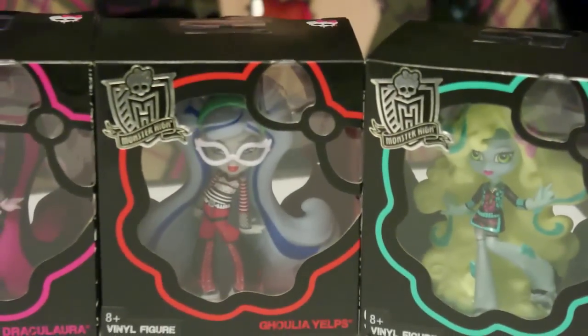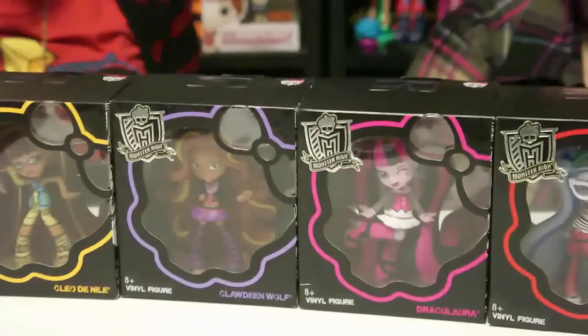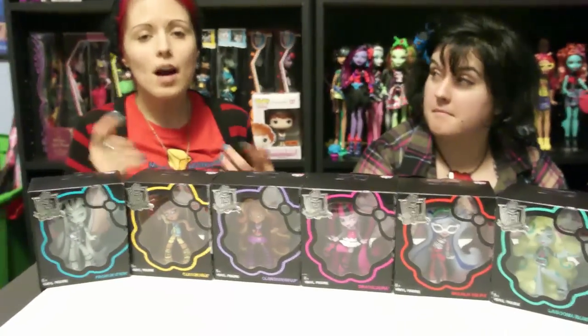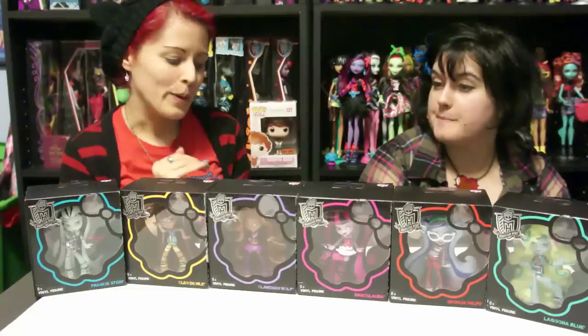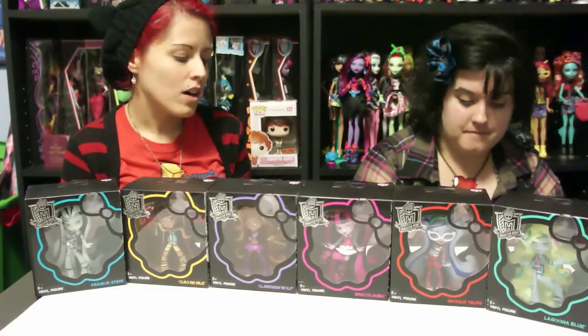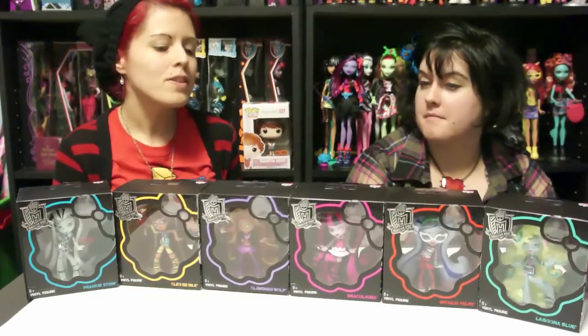They did release pictures — they're going to be releasing six more in the line, like Spectra, Rochelle, I think Venus, Deuce, Twilight, and one other that I don't remember, but comment if you guys have seen that. They all look gorgeous and I can't wait to get the whole set. We're only going to take two out of the box today; the rest I'm going to leave in the box for my collection.